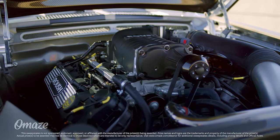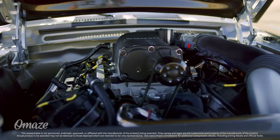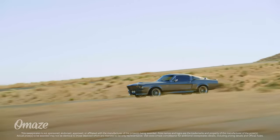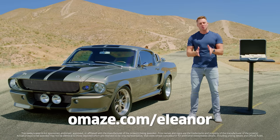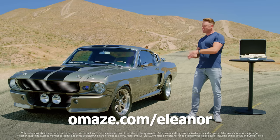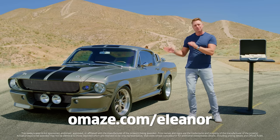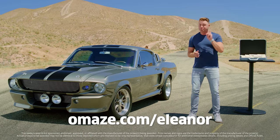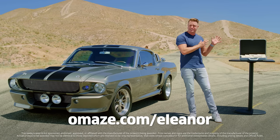And it's all powered by a Roush 5.0 litre RSC Supercharged Coyote V8, which puts out over 600 horsepower. So what are you waiting for? Go to omaze.com/Eleanor and enter now for your chance to win this 1967 Ford Mustang Fastback Eleanor, with taxes and shipping included, plus $20,000 cash.